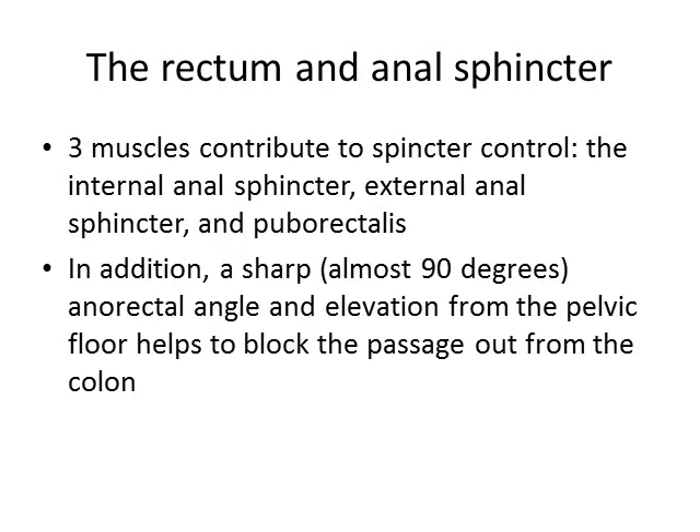The rectum and the anal sphincter have to be able to keep the stool in and let the stool out when necessary. There are three muscles that contribute to that sphincter: the internal anal sphincter, the external anal sphincter, and the puborectalis muscle. Furthermore, we have a sharp angle called the anorectal angle that blocks the passage out from the colon, and the sphincter is elevated from the pelvic floor, which also helps to block the passage out.